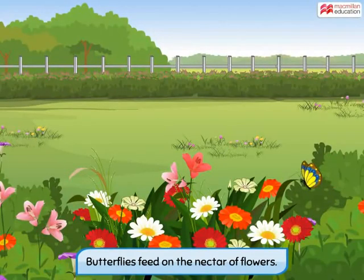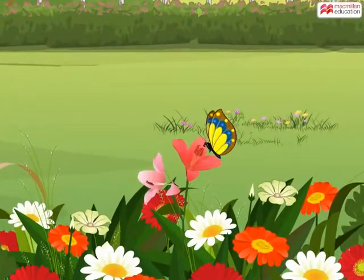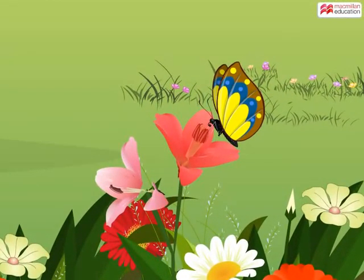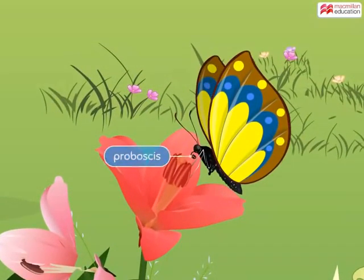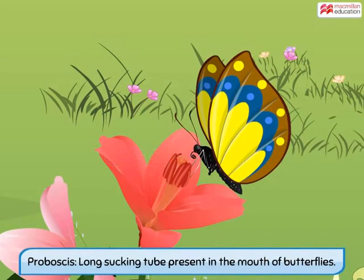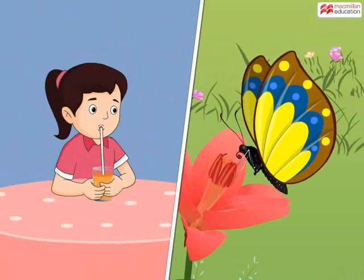Butterflies also feed on the nectar of flowers, but they have different mouth parts than hummingbirds. Look at this butterfly about to feed on the nectar of a flower. Whenever a butterfly wants to suck nectar, it uses its mouth part called the proboscis. The proboscis is like a long sucking tube present in the mouth of butterflies.